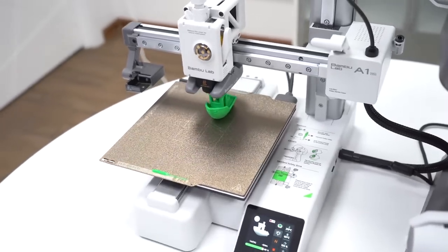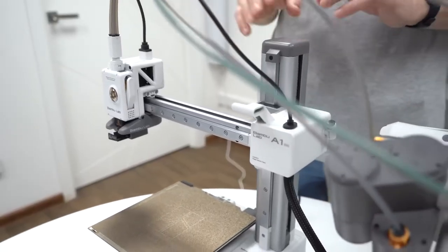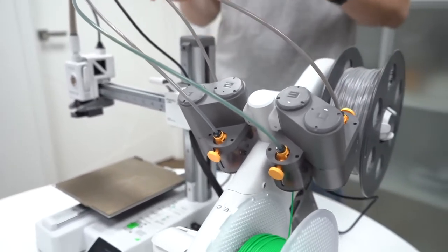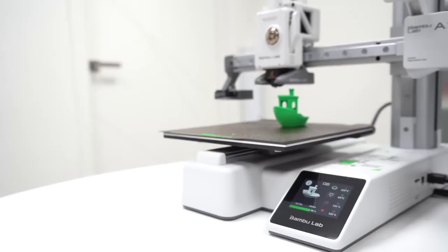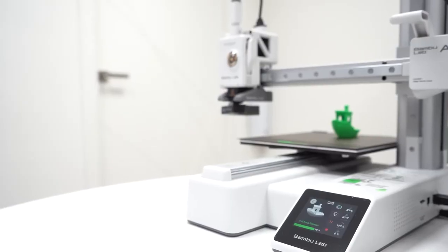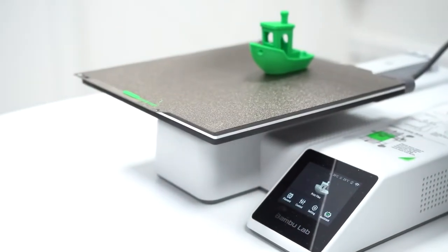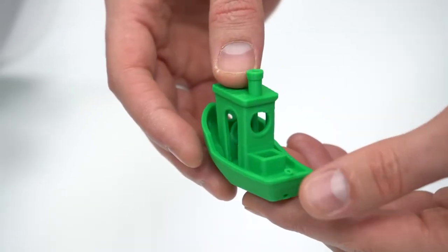While the A1 Mini Combo is packed with advanced features, one potential downside is that the AMS light module takes up significant space, which might be limiting for users with smaller work areas. However, this is a minor trade-off for such versatility. Overall, the Bamboo Lab A1 Mini Combo is an excellent beginner-friendly 3D printer that delivers premium performance, ease of use, and reliable multicolor printing. Highly recommended for newcomers seeking quality and innovation in one package.